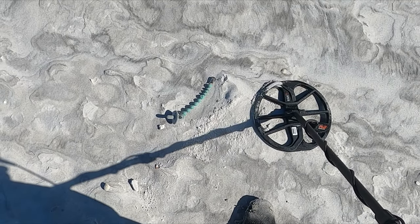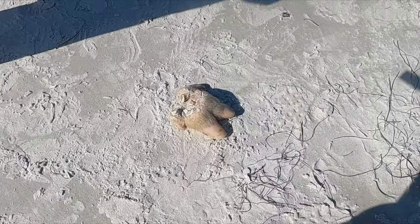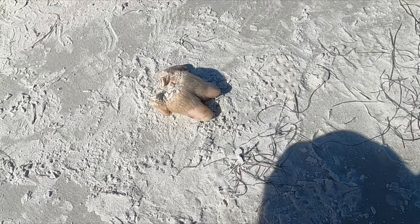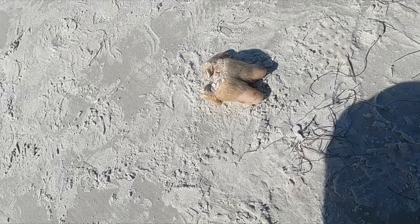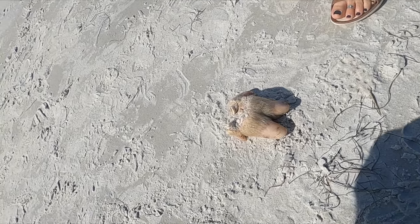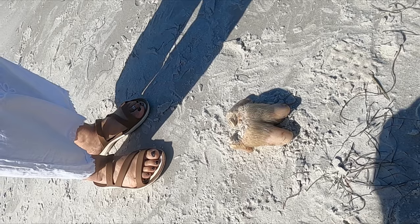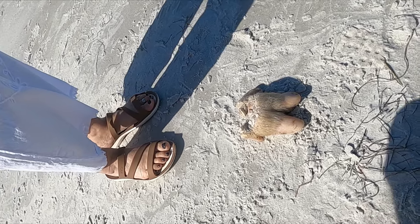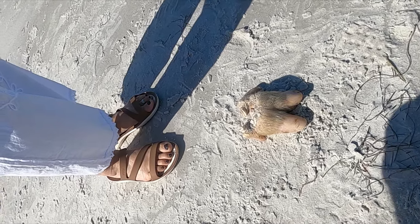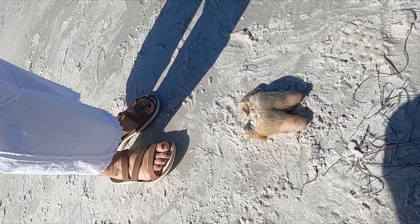Hey, look at that — I found a pacifier. This is just weird finds of the beach day. We're thinking pig's foot, or goat maybe? It's a little big for goat, but that's too hairy for a pig. Pigs are pretty hairy. Maybe it's some sort of prehistoric something. Don't swim here.